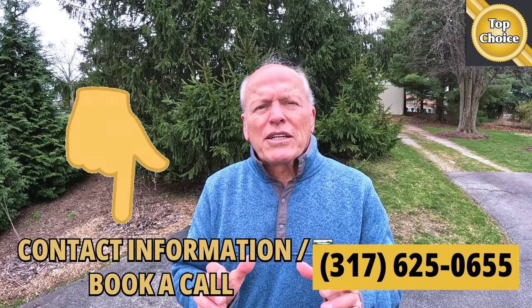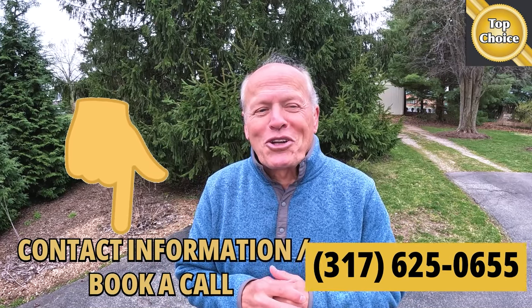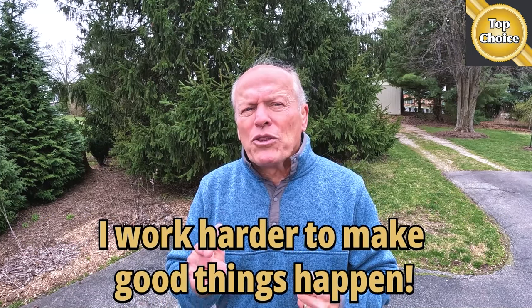Before you sign on with your brother-in-law's third cousin because she's family, consider if you really want to put the largest financial transaction of your life in the hands of someone who just got their license. Bottom line: there are good reasons why 50% of my business is repeat business and another 25% is referral. My clients tell me I work harder to make good things happen. Make it a great day now.